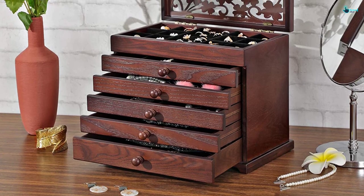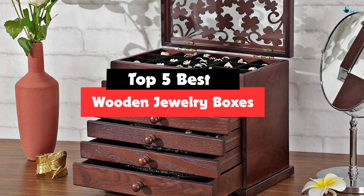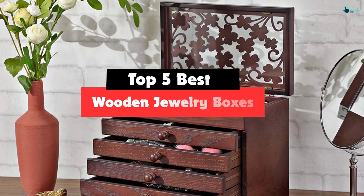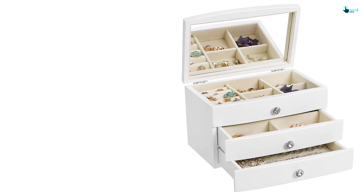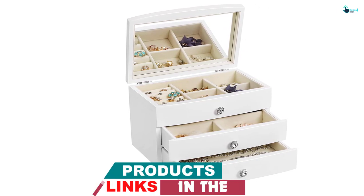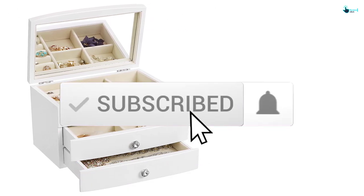Hey guys, in this video we're gonna be checking out the top 5 best wooden jewelry boxes that are available on the market for their true quality. I made this list based on my personal opinion and hours of research, and have listed them based on popularity, quality, price, durability, user opinions and more. If you want to see more information and the updated price, you can check out the description below.